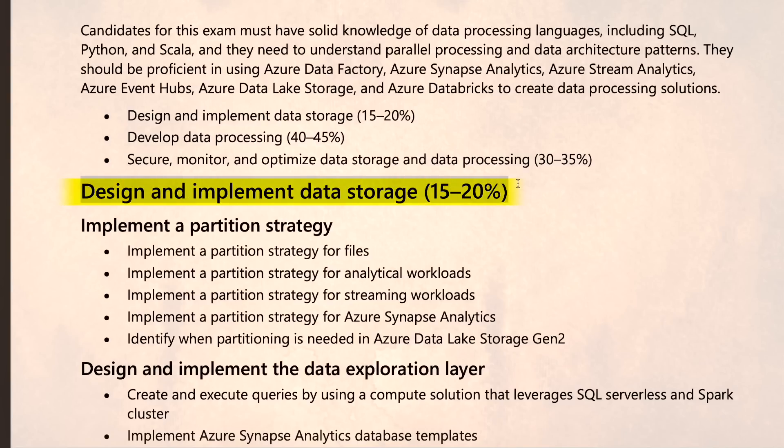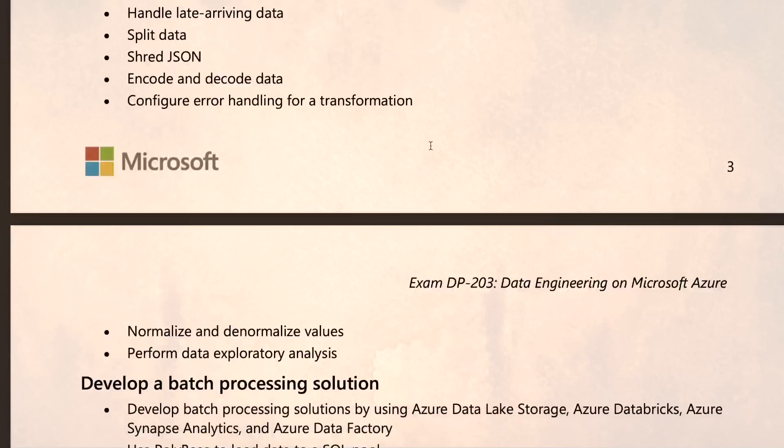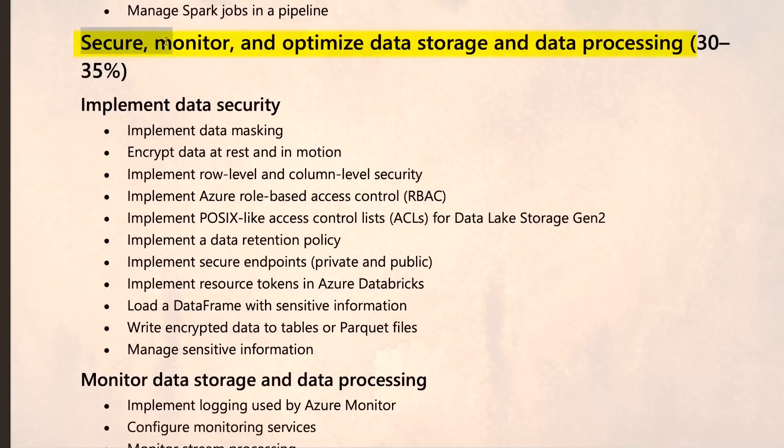First, design and implement data storage — 15 to 20 percent of the topics will come from this; you should know how to properly store data using different storage services provided by Azure. Second, develop data processing — 40 to 45 percent of the exam will focus on this, covering services like Databricks, Synapse Analytics, and Azure Data Factory, all used for data storage, processing, and analytics.